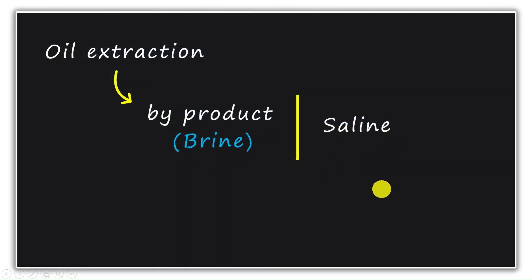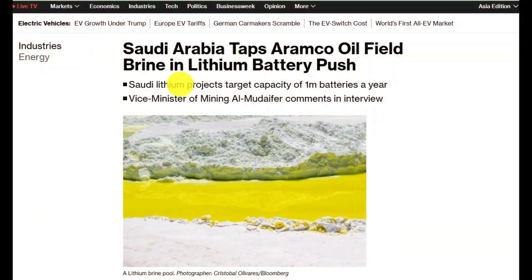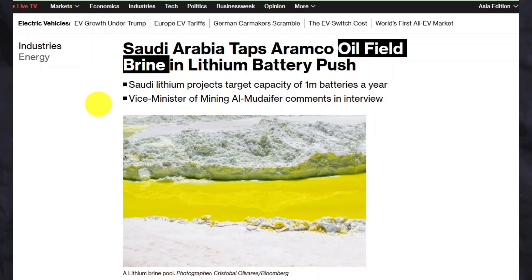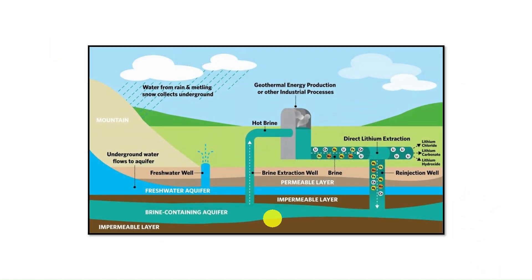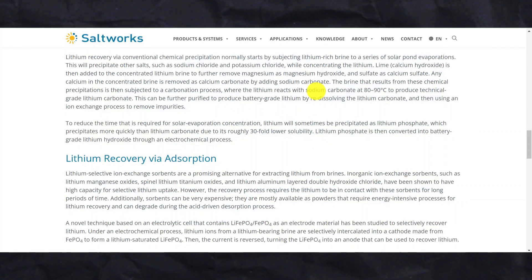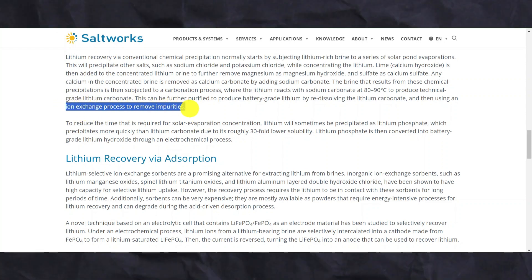We are talking about brine because lithium has been found within it in Saudi Arabia. Soon, lithium will be extracted from this brine — lithium is present in dissolved form inside it. Technologies for extracting lithium from brine are being developed in Saudi Arabia. This process is very complex because the brine contains many impurities that need to be removed, such as minerals like calcium and magnesium. We only need lithium, so these impurities must be filtered out using processes such as filtration and ion exchange.